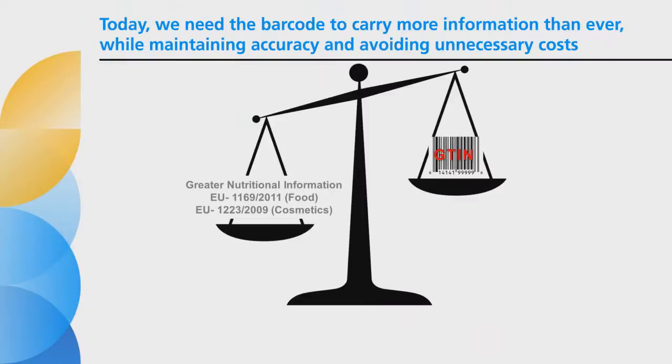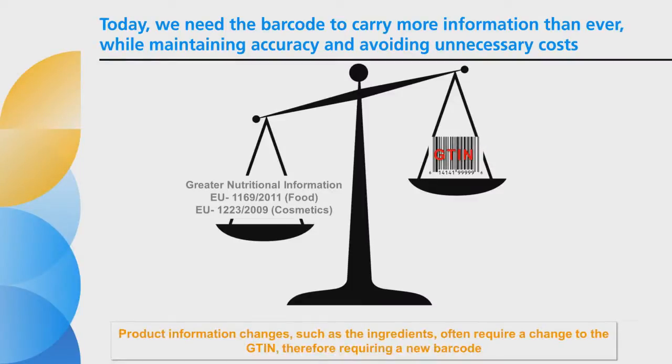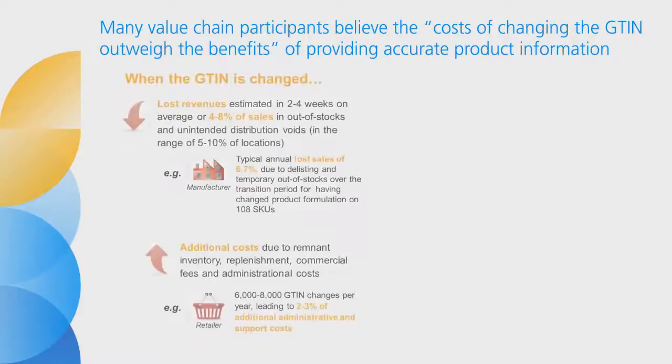New regulations are moving through governments which require that product ingredient and nutritional information is accurately available digitally. If it's on a package and the consumer is accessing that information digitally — for example by scanning a barcode — the information must be available and it must match the package. Today, the only way to link information to a specific product is to change the GTIN every time the information changes.